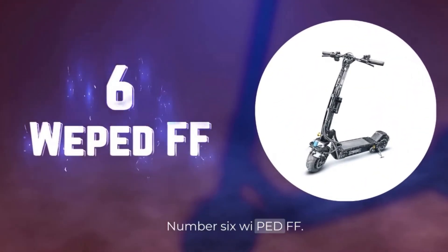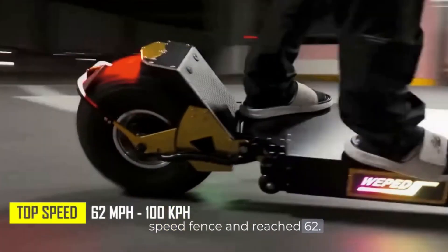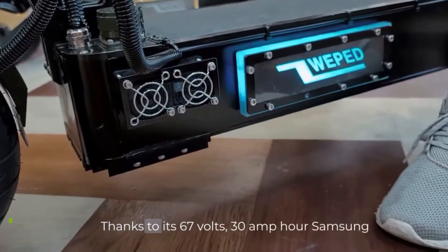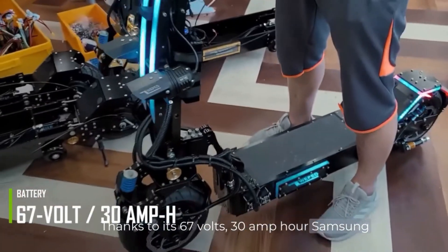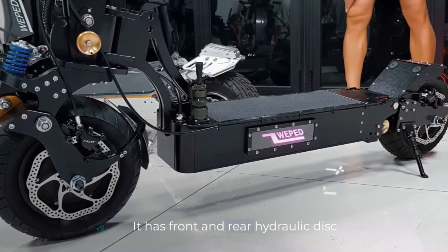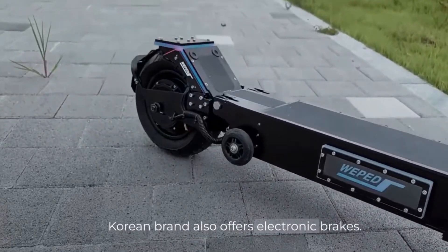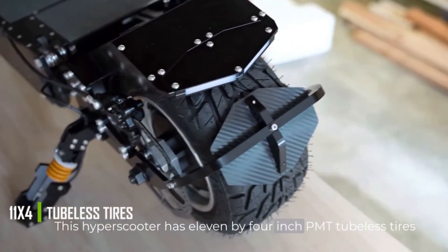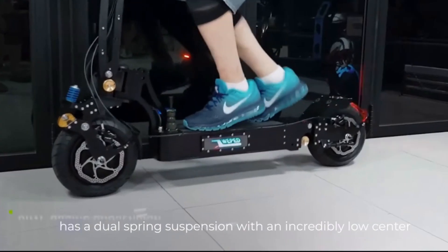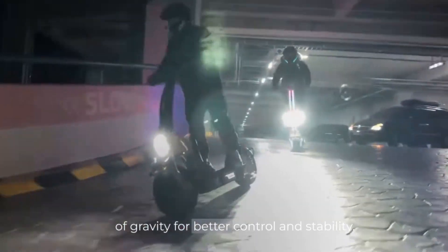Number 6. WePet FF. With this scooter, we jumped the speed fence and reached 62 miles per hour. The WePet FF has two motors with a total of 12,000 watts. Thanks to its 67-volt, 30-amp-hour Samsung cell battery, it achieves 62 miles of range. It has front and rear hydraulic disc brakes, but this prestigious Korean brand also offers electronic brakes. This hyper scooter has 11x4-inch PMT tubeless tires, and it has a dual-spring suspension with an incredibly low center of gravity for better control and stability.